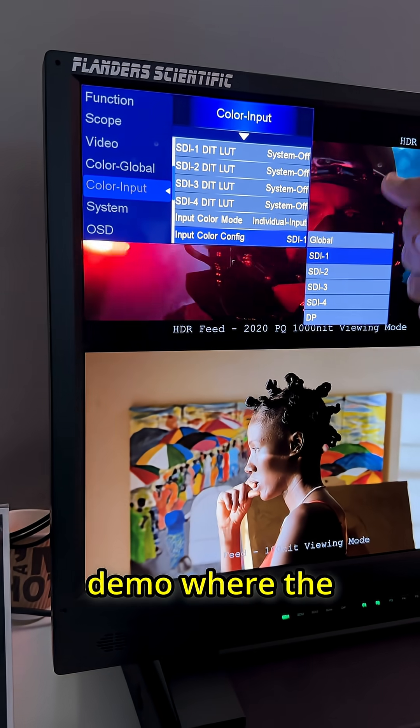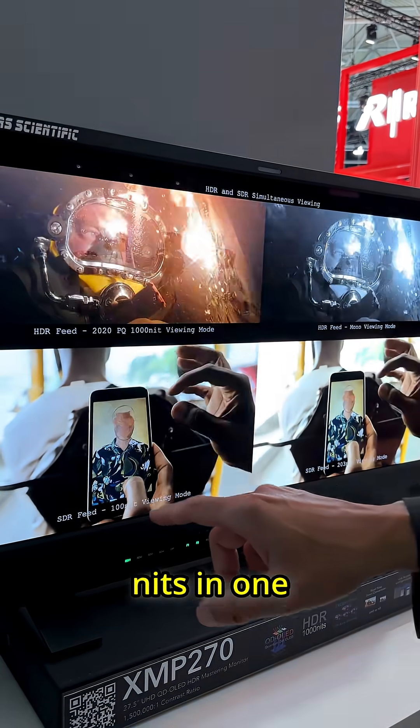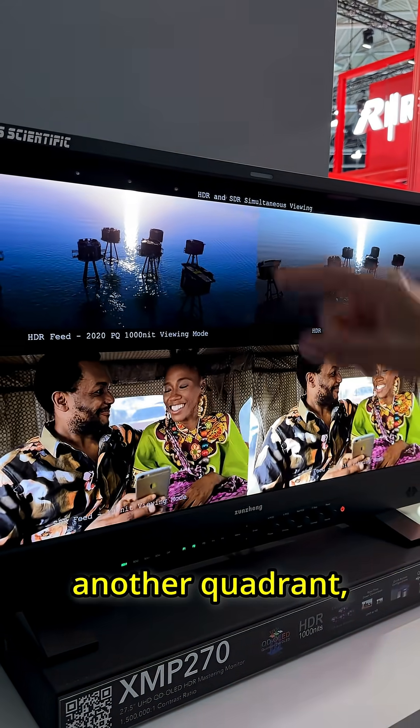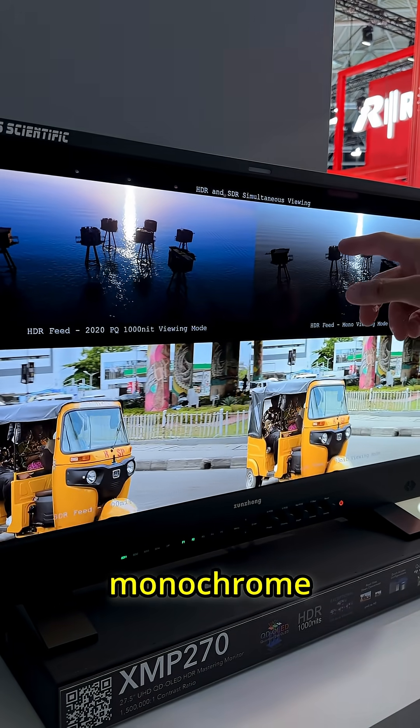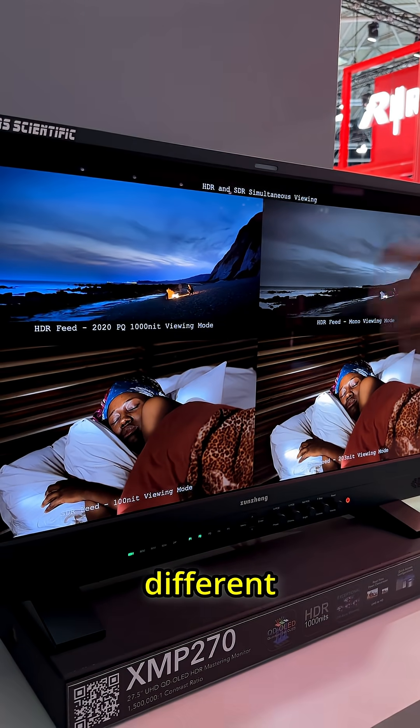I was given a demo where the monitor was displaying SDR 100 nits in one quadrant, SDR 200 nits in another quadrant, HDR in another quadrant, and even a monochrome version in another quadrant, allowing you to easily compare different flavours.